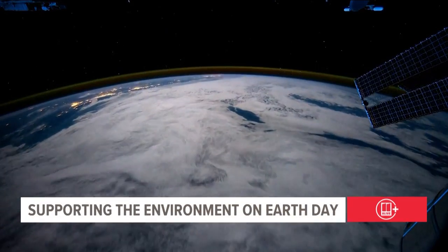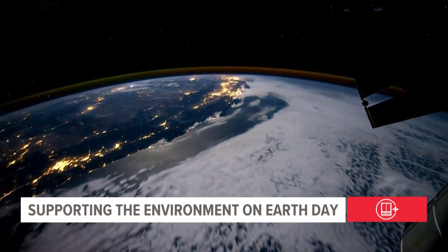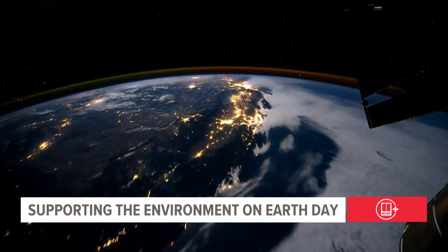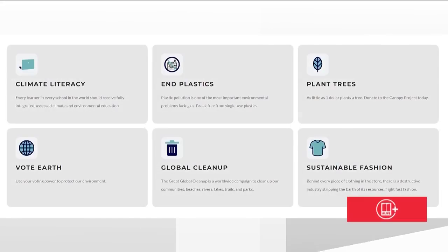Earth Day was first held in 1970 and now includes a wide range of events coordinated globally in more than 193 countries. The official theme for 2023 is invest in our planet. This year advocates are setting six goals for people who want to go green.